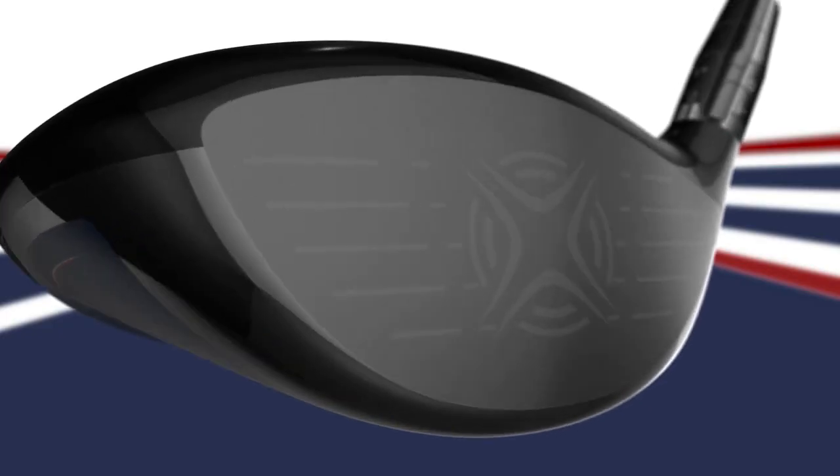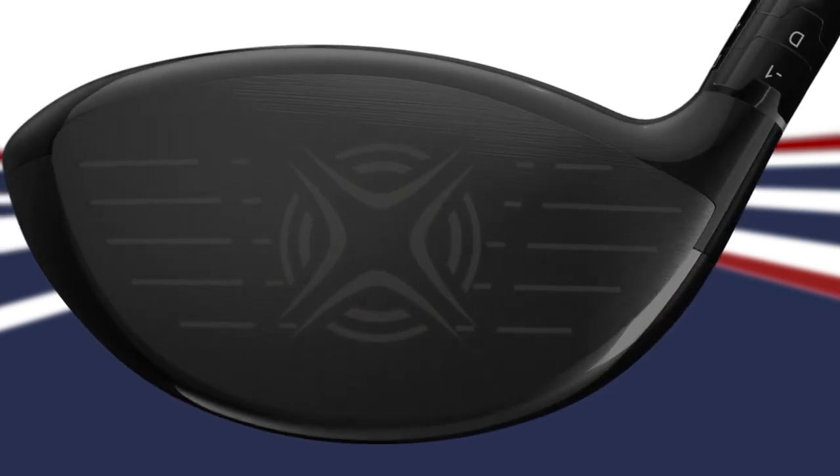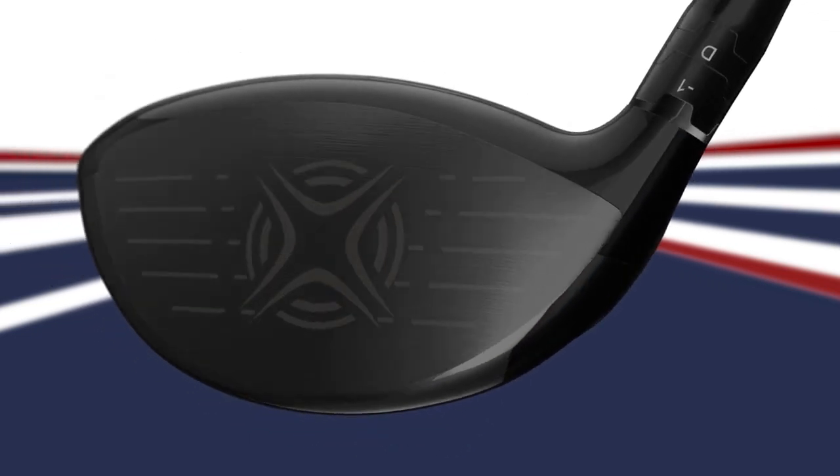The XR is all about speed, and with our new X-Face VFT technology you'll get greater ball speeds and distance across a wider area of the face — and it doesn't stop at the face.